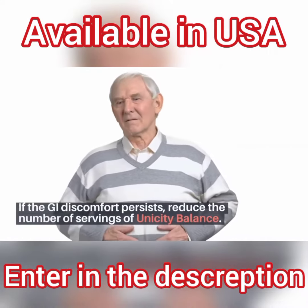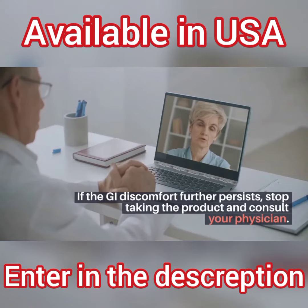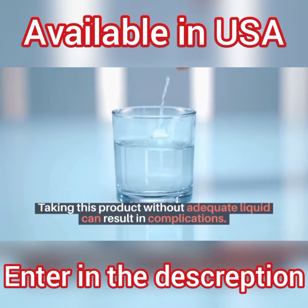If the GI discomfort persists, reduce the number of servings of Unicity Balance. If the GI discomfort further persists, stop taking the product and consult your physician. Taking this product without adequate liquid can result in complications.